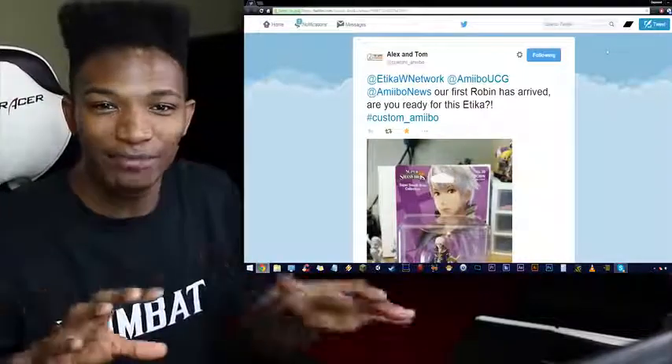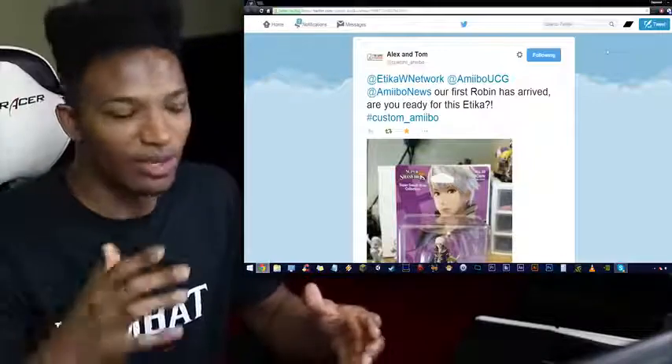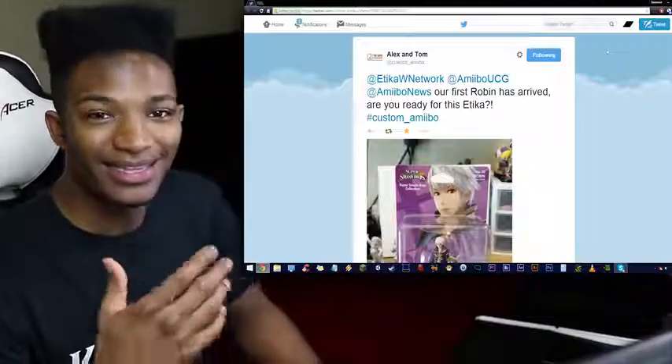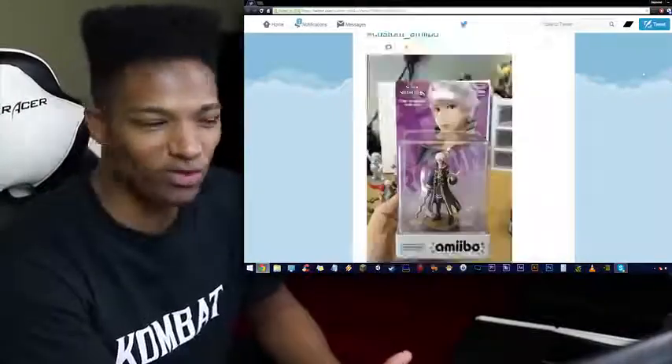I know there are also images going around of a pink female Robin, and that kind of got me excited. I'm not going to show that one in this video yet because I can't really find the image right now.